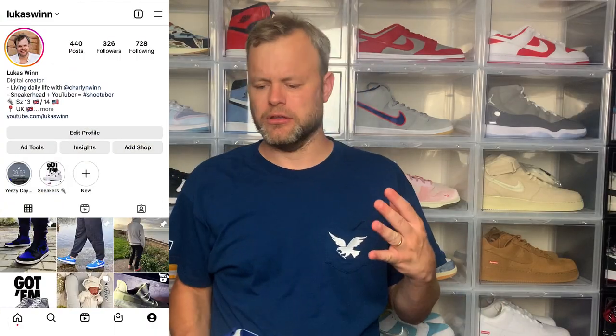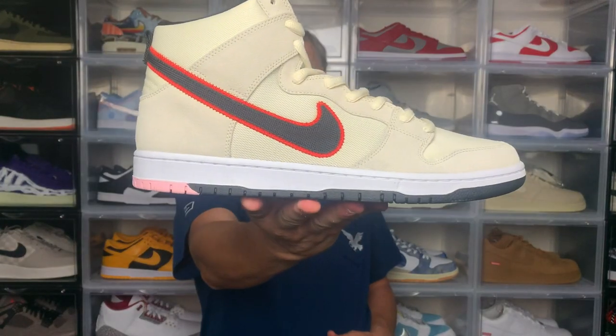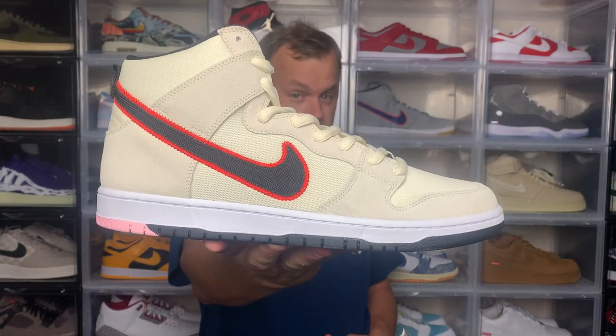A few weeks ago I dropped a video on copping the SB Dunk High New York Mets, and this being my first SB Dunk High cop for retail, I also thought about the third sneaker in the baseball pack. At the time I didn't know if it was going to release in the UK — well guess what, it did release in the UK and I managed to cop it for retail. Today I'm checking out the Nike SB Dunk High San Francisco Giants.